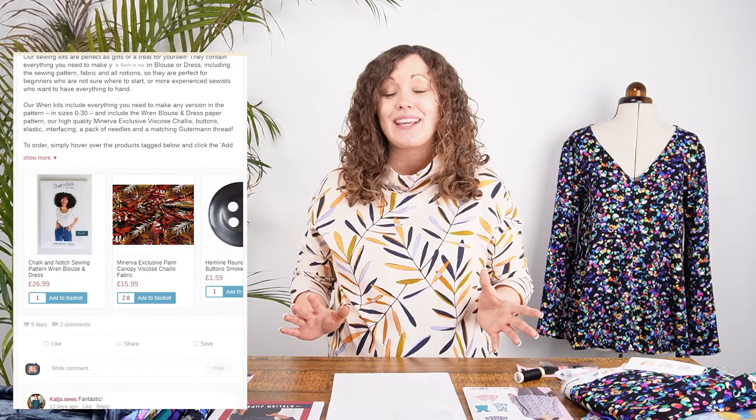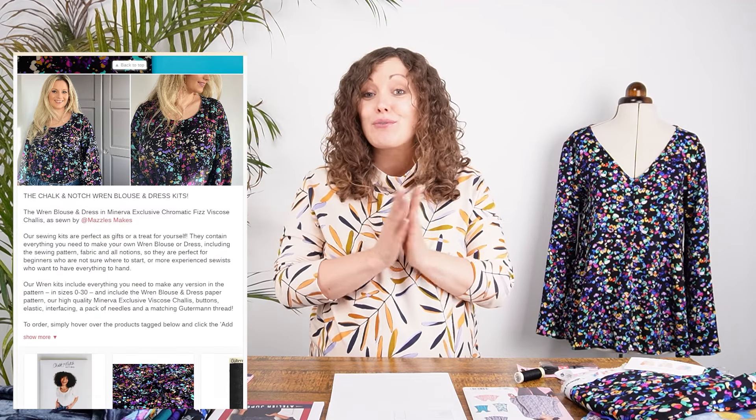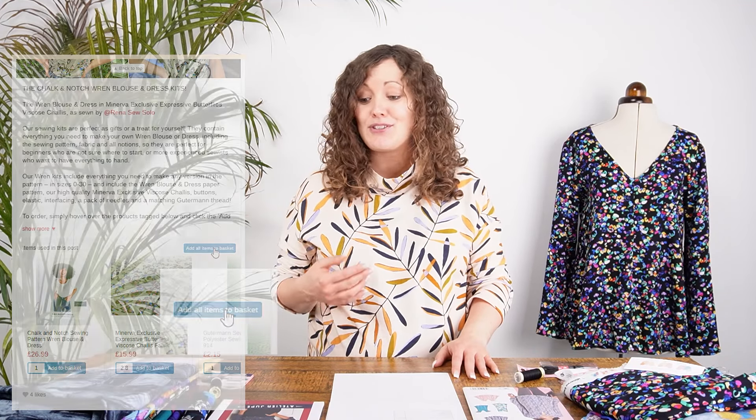Hi everyone, it's Vicky from Minerva. Today is a really exciting day at Minerva because it is our kit launch day. In case you haven't come across our kits before, every single month at Minerva we launch a brand new exclusive sewing kit that contains everything you need to make a garment in any size or view from the pattern. You can order with confidence knowing that with one click you've got everything you need.